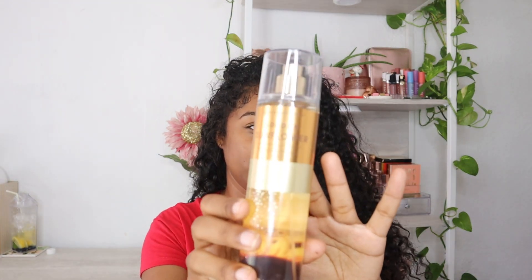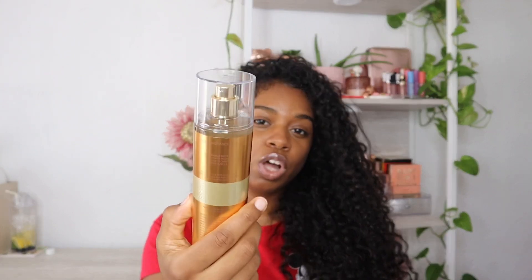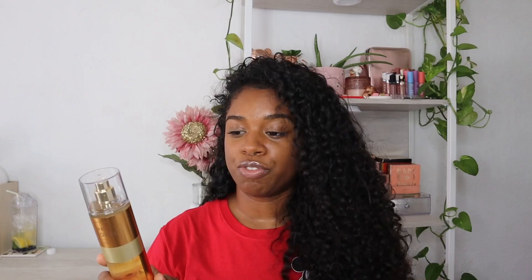The first one I grabbed is called Golden Sunflower. The fragrance notes are sunflower petals, orange flower, and fresh vanilla. It smells so good — I'm so glad they're coming out with sunflower scents now because I love sunflowers. For this one I really smell that orange note heavily, but the vanilla is making it a little bit more calm.